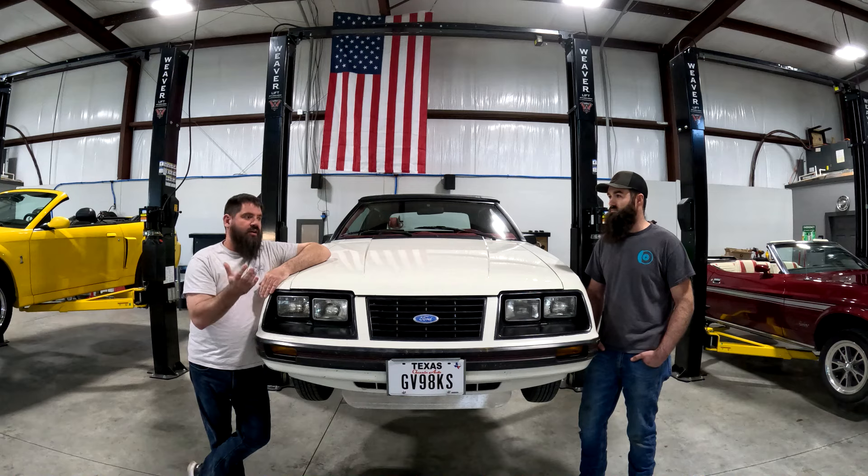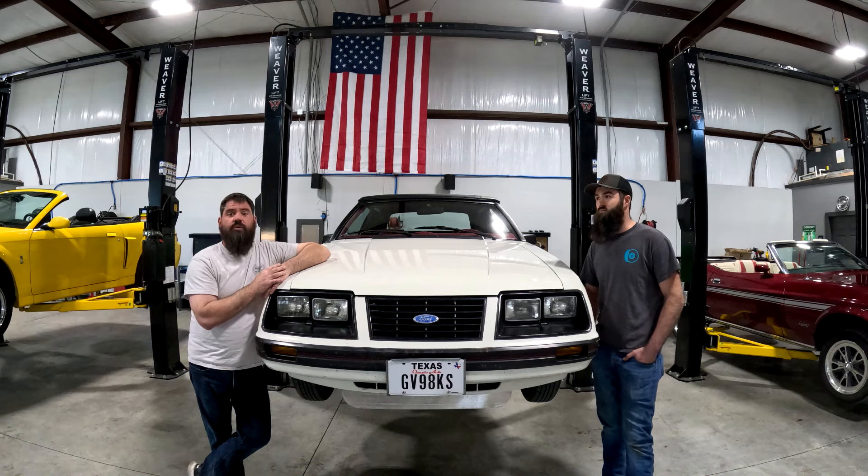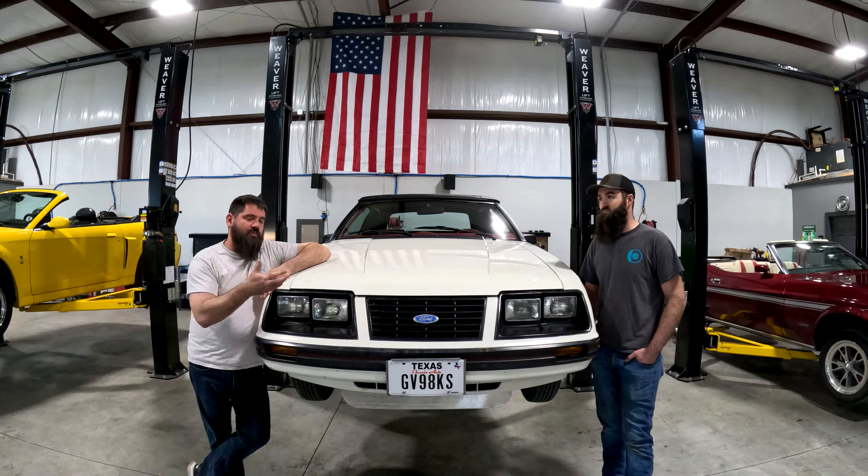Honestly, I had never done a Holley before, so it was great that Dane was able to work with me on that to get it installed. It worked out great and hopefully you'll see more of this car in the future. Thanks.